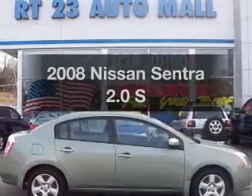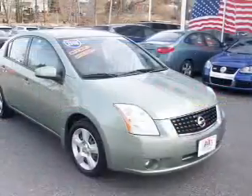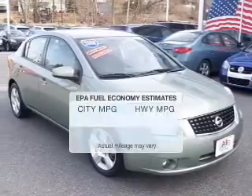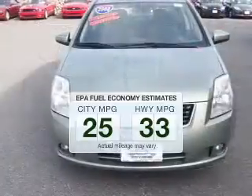Imagine yourself in this 2008 Nissan Sentra — everything you need under one roof with this great vehicle. In the city or on the highway, you'll spend less time at the pump with this fuel-efficient vehicle.